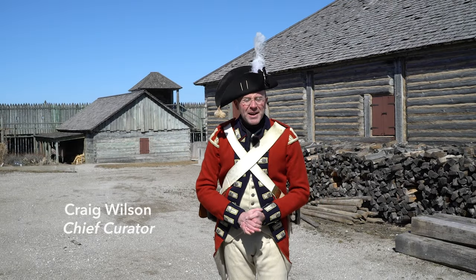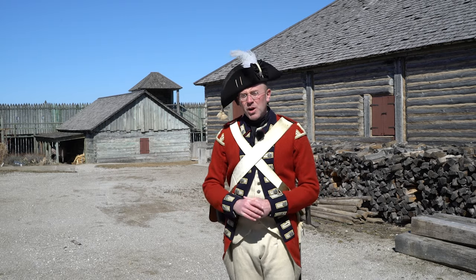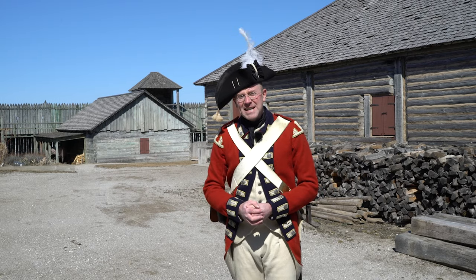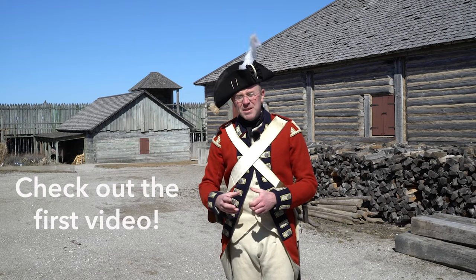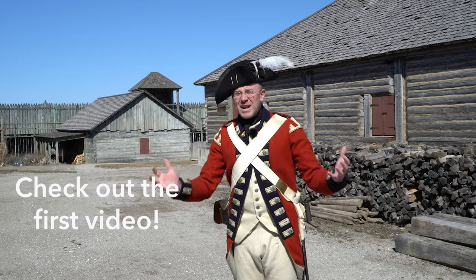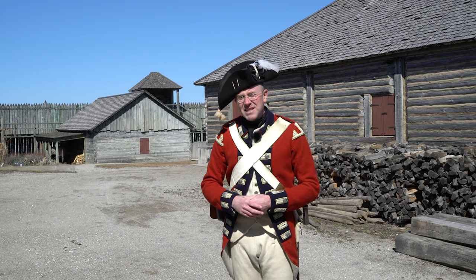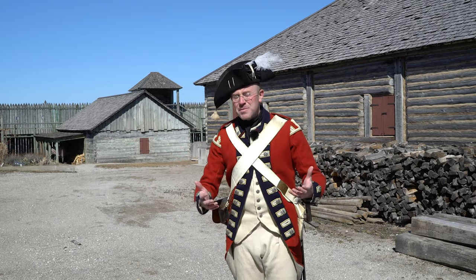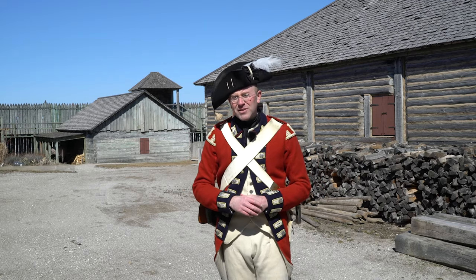Hey everyone, I'm Craig and I'm here at Colonial Michilimackinac in Mackinaw City. Now just about a year ago we put out a video about getting dressed as a British Grenadier. For whatever reason that video of me getting dressed as a British soldier in the 1770s became our most watched video ever. A lot of people watched it, a lot of people seemed to enjoy it, and a lot of people commented and left us questions.